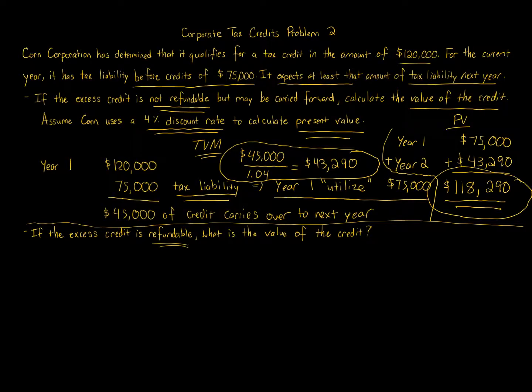The second part of the question is simpler. If the credit is refundable, you're not limited by the $75,000 tax liability. The value today is the full $120,000, because you can utilize all of it immediately and request a refund from the IRS for any amount exceeding your tax liability.